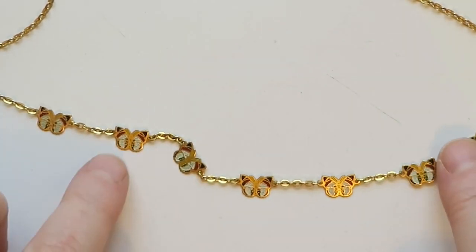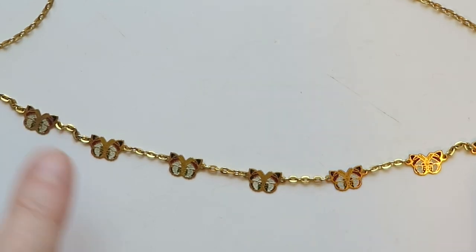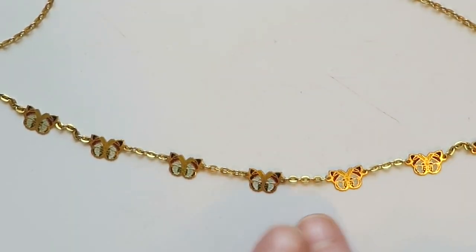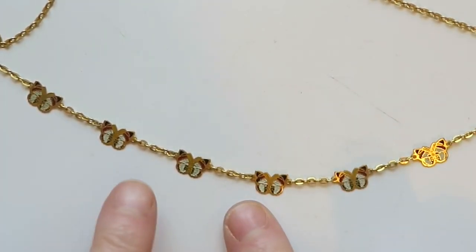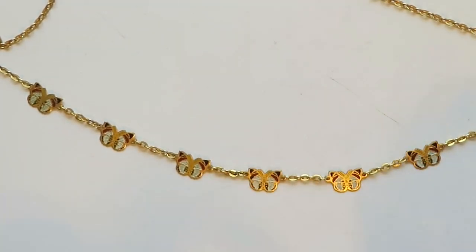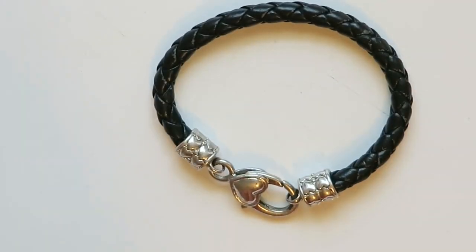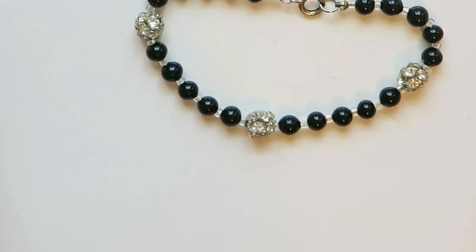This necklace is so cute — it's a nice little gold toned chain and then it's got these little dainty enamel work butterflies that are stationed along the necklace, almost like satellite style. They're so cute. This is something I will definitely sell.